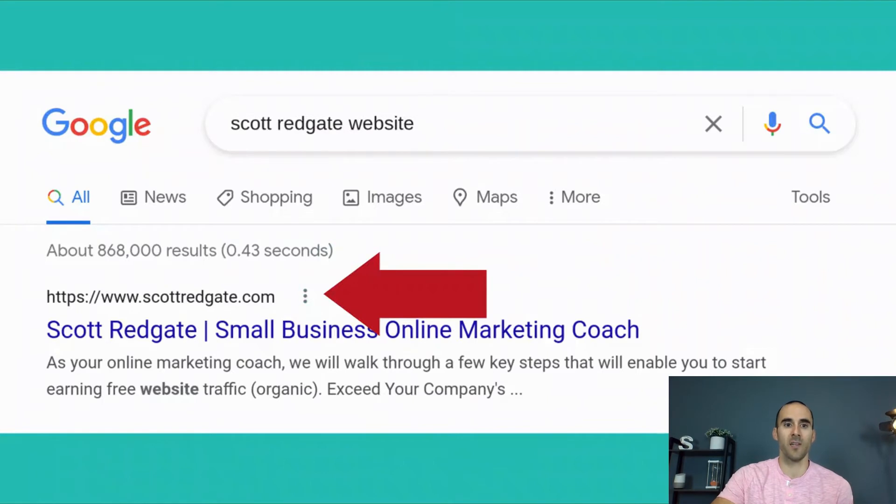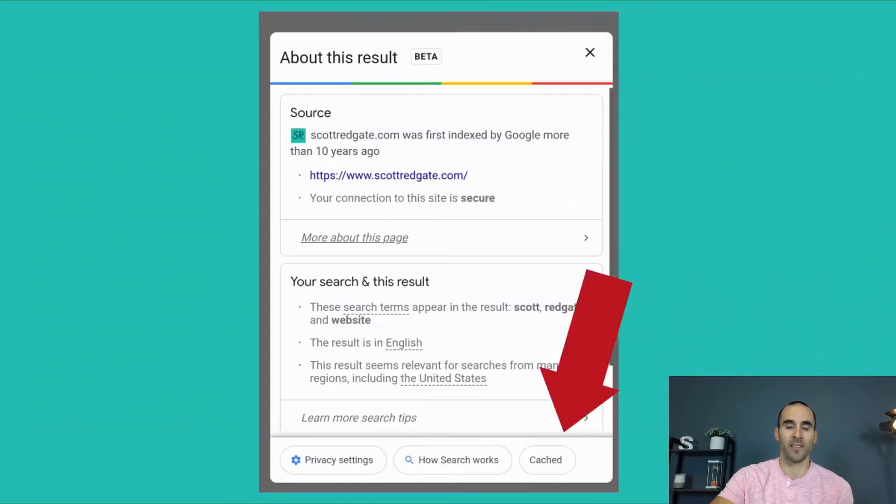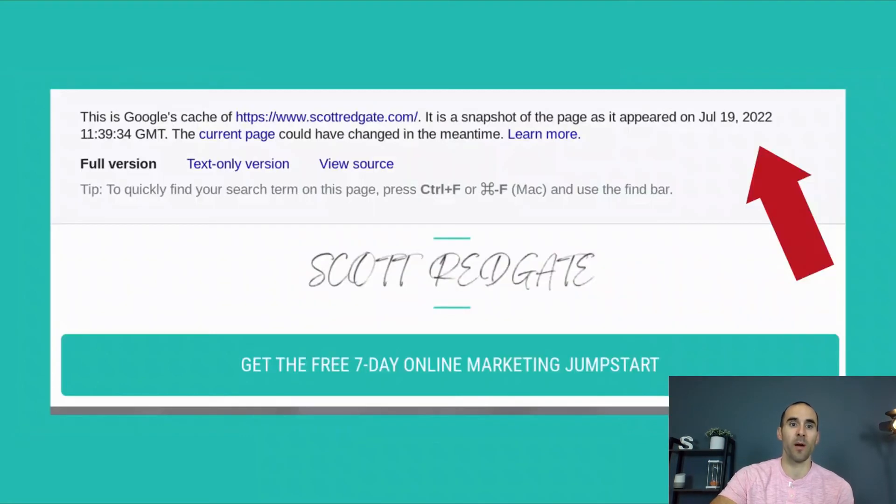If you want to see which version of your page Google has cached in their index — caching is different from crawling and we won't get into that in this video — you can simply look for your website or web page listing, click the three dots next to the result, and something like this will pop up. It'll say 'About this result' and if you look at the bottom, you'll see a button that says 'Cached'. Click that and it will open up Google's cached version of your page. Here it says the snapshot of this page as it appeared on July 19th, 2022.